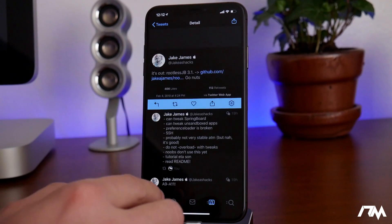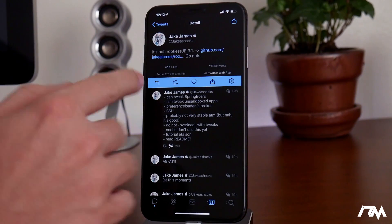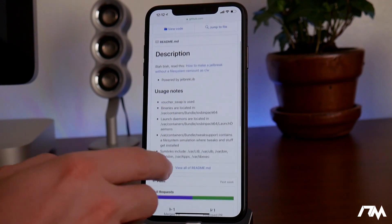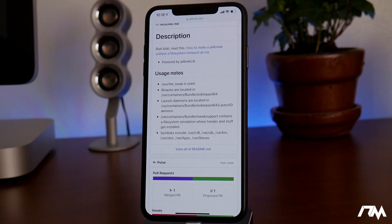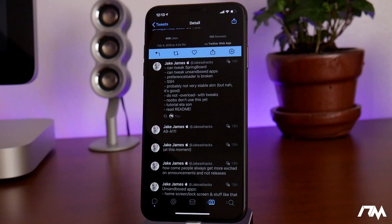Let's jump into Twitter and check out the tweets from Jake James — he is the developer of the Rootless Jailbreak 3.1. As you can see, there is a link, a description of the jailbreak, usage notes, and a readme. If you're a developer or a very advanced jailbreaker, this would probably interest you. Here's some more information: it can tweak the springboard, can tweak unsandboxed apps, and preference loader is broken — though I think preference loader might be fixed at this point.